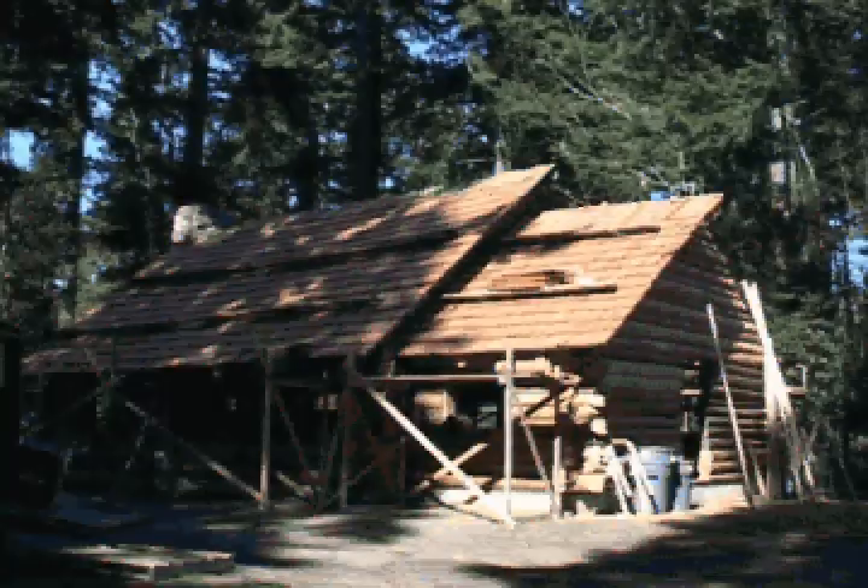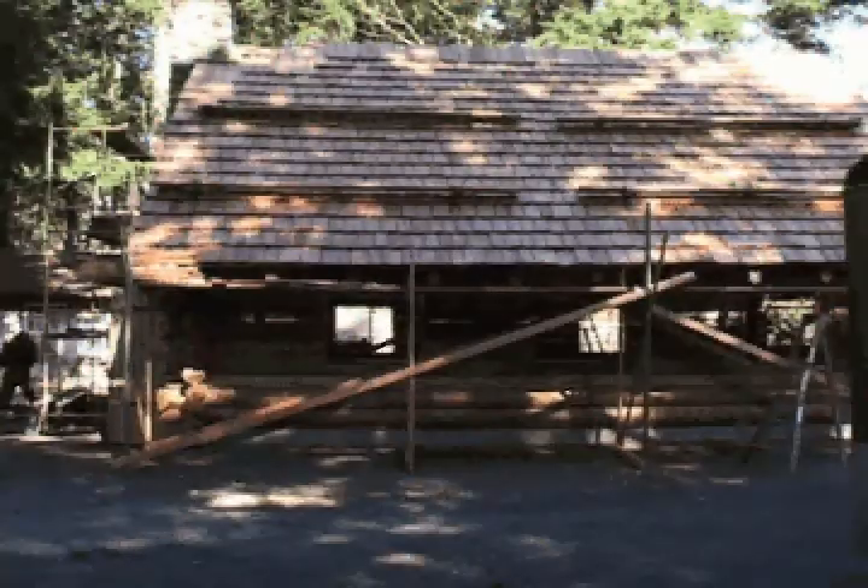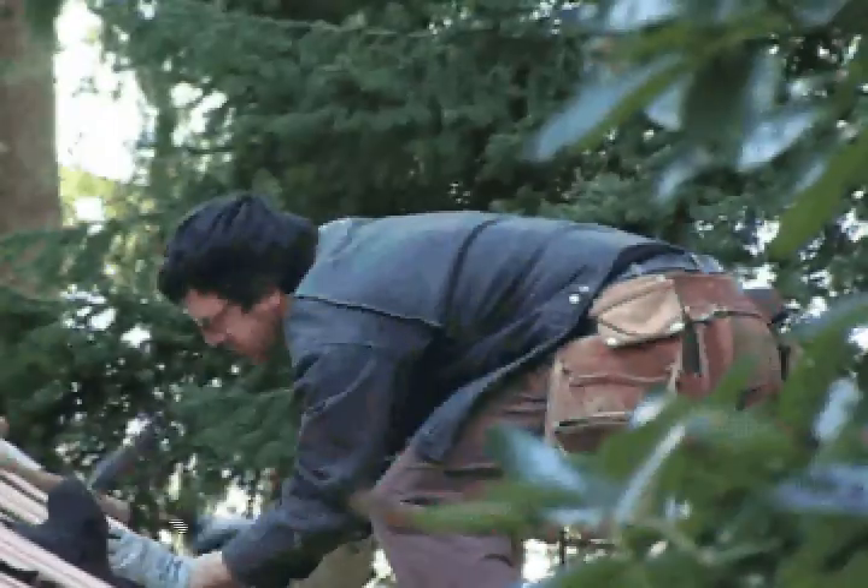Few construction projects seem to offer as much impact in a short time as a brand new shake roof. Mike Brundage and crew have made good use of the sunny days we've had this month, getting the cabin ready for its new roof.